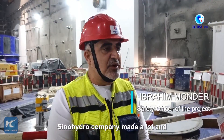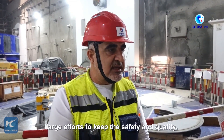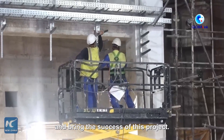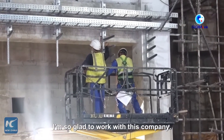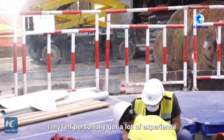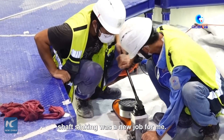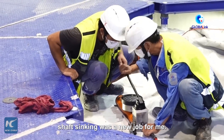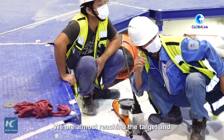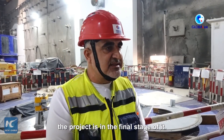The Sino Hydro company makes a lot of large efforts to keep safety, quality, and keep schedule of this work and bring the success of this project. I'm so glad working with this company. I myself personally got a lot of experience from this company, because for me, chart syncing was a new job. So at the end, you can see here the success we get — it will almost reach the target and the project is in the final stages.